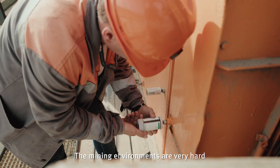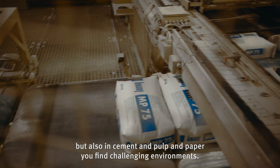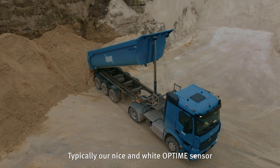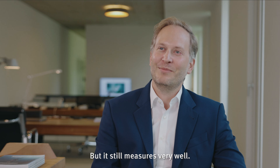The mining environments are very hard, but also in cement and pulp and paper you find challenging environments. Typically our nice and tidy optime sensor doesn't look so nice and tidy after two or three months in a cement plant — but it still measures very well.